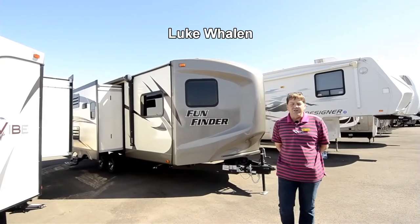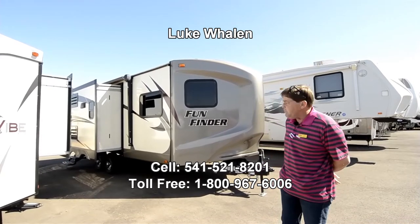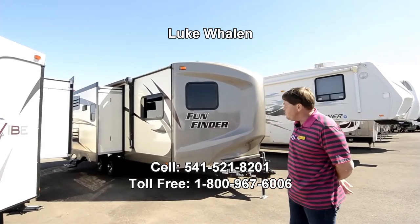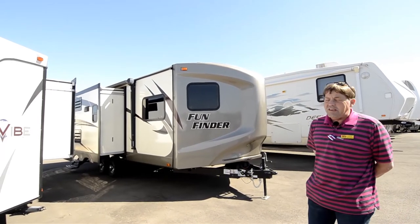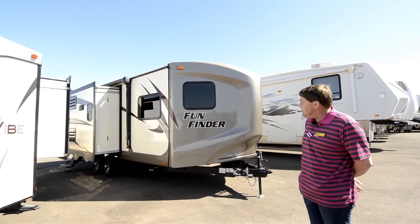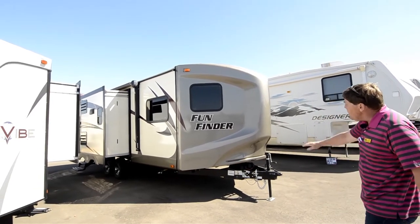Hi there, I'm Luke Whalen with the RV Corral out at our new lot in Coburg, Oregon on Roberts Road. Today I'd like to show you this 2017 Fun Finder, the 212 VKS. It's a two-slide unit, 21 foot, and we'll start out here at the front.